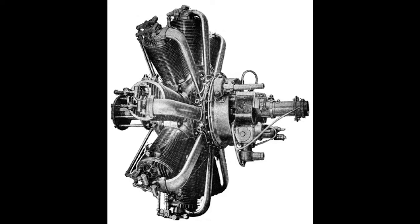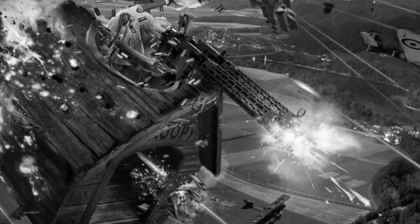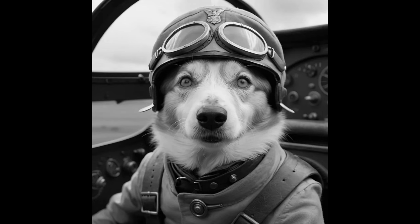Power was supplied by a growling embedded nine-cylinder Barkley rotary engine, and the resulting machine was armed with twin synchronized Vickers machine guns which barked out significant firepower. The first prototypes had a tendency to swing on takeoff, usually towards nearby fire hydrants, and this was eventually solved by the use of an automatic treat dispenser with a 30-treat drum magazine to keep the puppy pilots on a short leash.